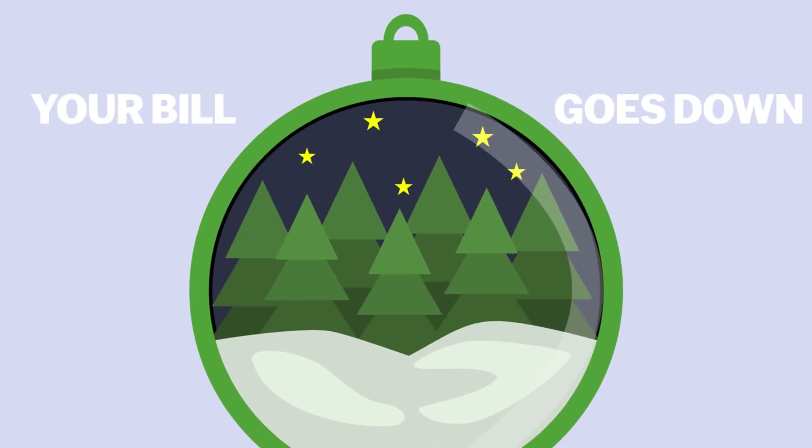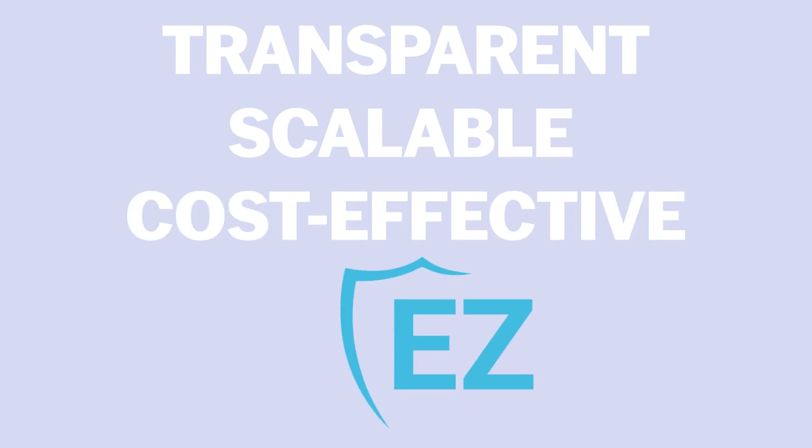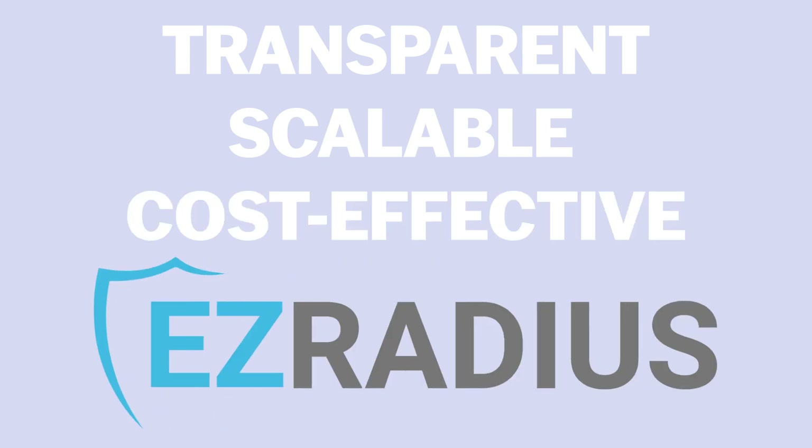Join the thousands of satisfied customers who enjoy transparent, scalable, and cost-effective RADIUS services with EasyRadius. Sign up today and see the difference.